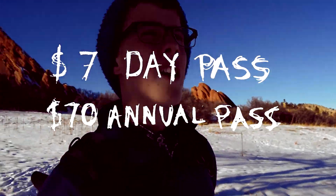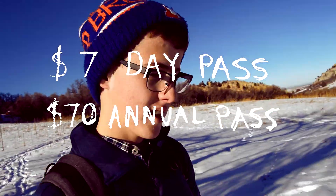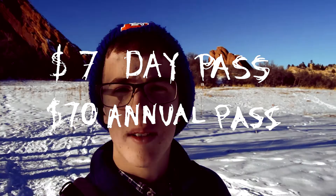A little side note: if you are planning on coming out here, you will need a state park pass to get into the park, or pay a small fee for the day.